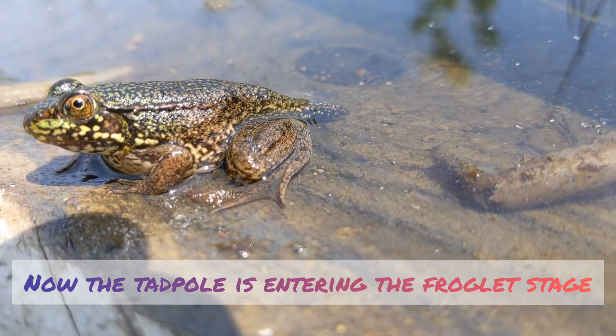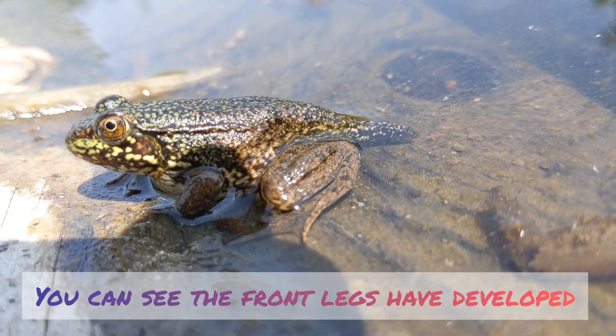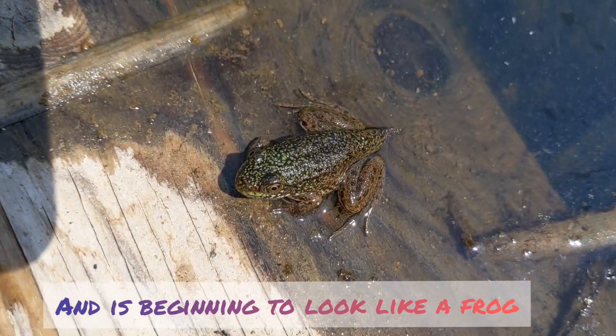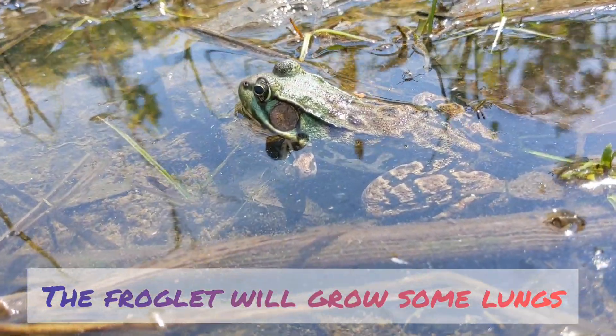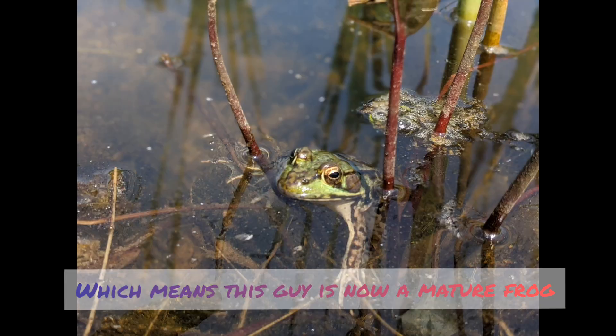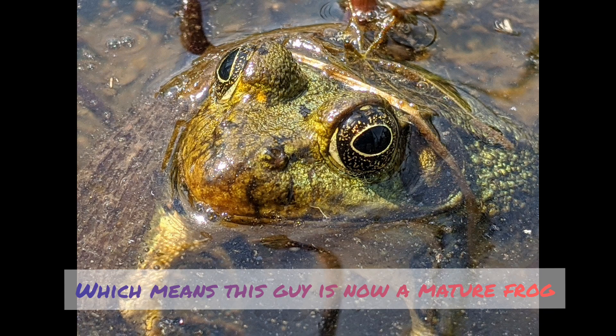Now a tadpole is entering the froglet stage. You can see the front legs have developed and they're beginning to look like a frog. The froglet has grown some lungs and can finally live outside the water, which means it is now a mature frog.